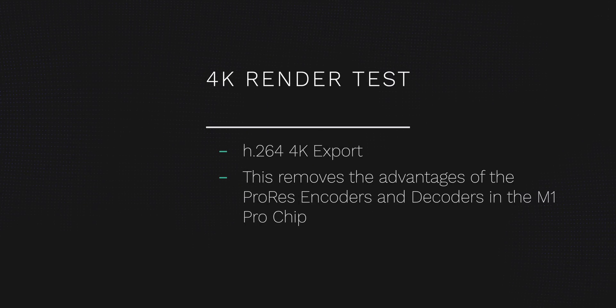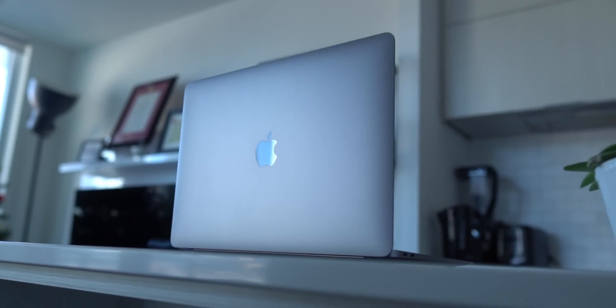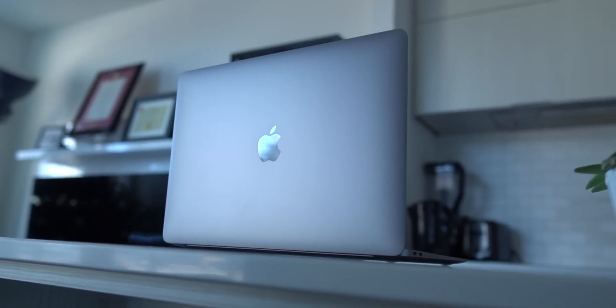I want to showcase one more Final Cut Pro export test to show you something very interesting: rendering a 4K video project in H.264 MP4 format instead of the ProRes format we did earlier. The M1 Pro on the 14-inch came in at 2 minutes and 30 seconds, while the M1 MacBook Air came in at an astounding 2 minutes and 43 seconds. Interesting, right? The MacBook Air with only 8 gigabytes of RAM and last year's M1 chip gave you comparable performance once you remove that ProRes encoder/decoder advantage and export an MP4 instead.